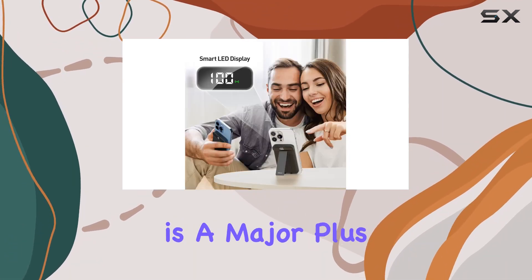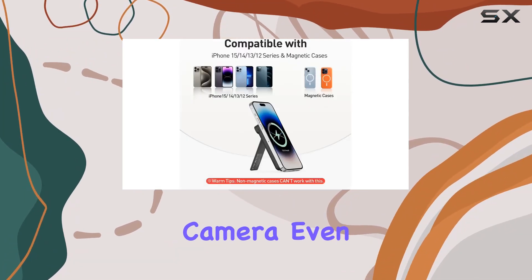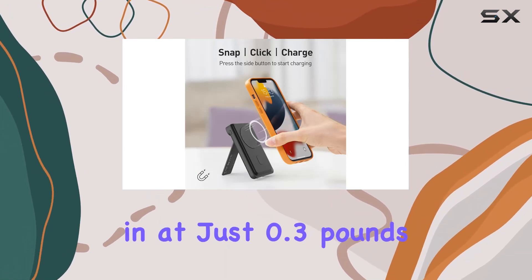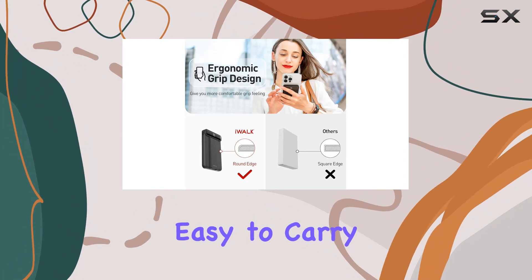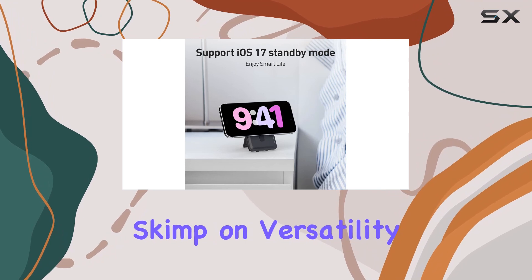The slim and portable design is a major plus, with dimensions that won't obstruct your phone's camera, even for the iPhone mini model. Weighing in at just 0.3 pounds — as light as the iPhone 13 mini — it's incredibly easy to carry in your pocket without adding unnecessary bulk.